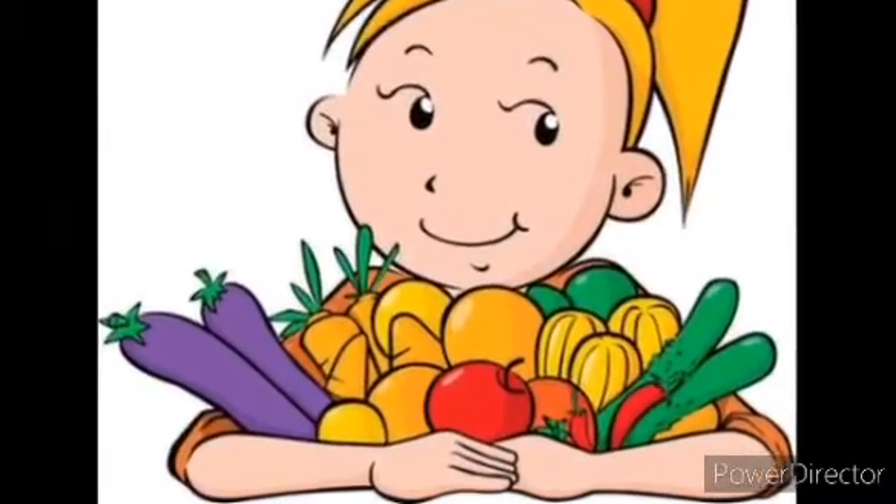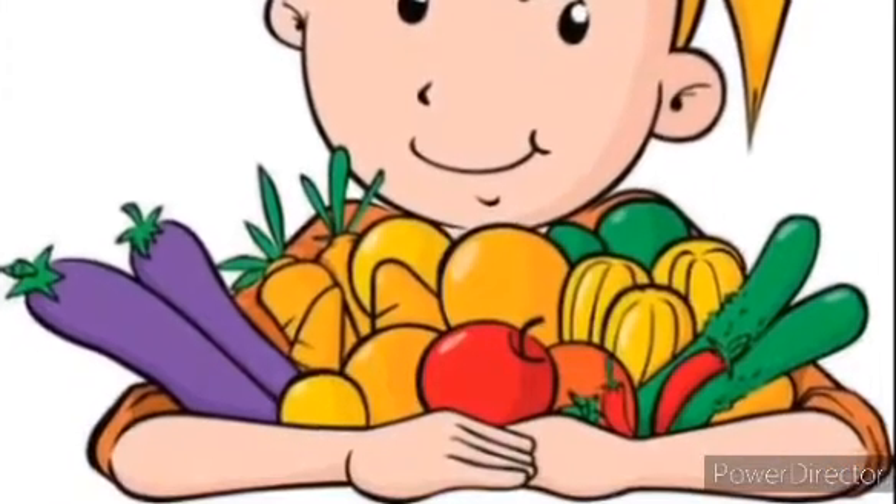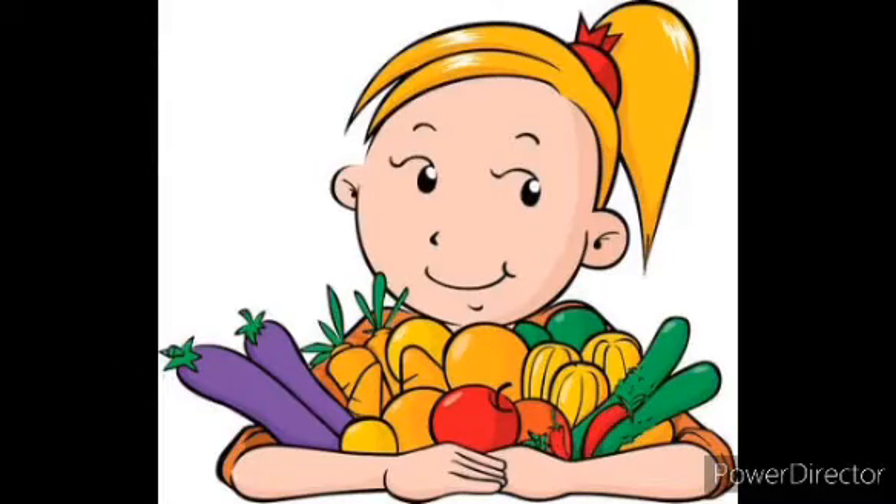Today we will learn about different types of vegetables. Children, you should eat lots of vegetables because it has vitamins in it and makes you strong. So, let us start with the first vegetable.